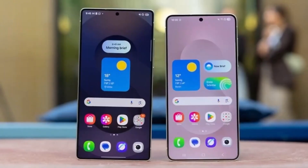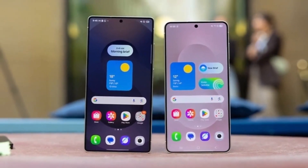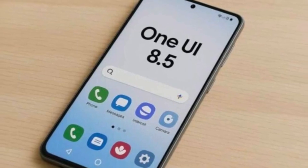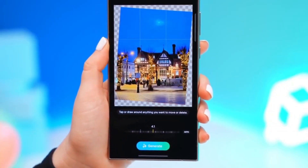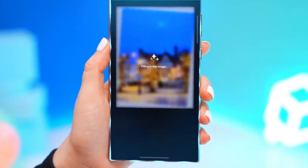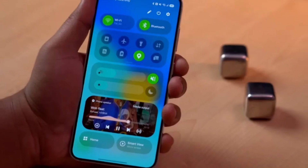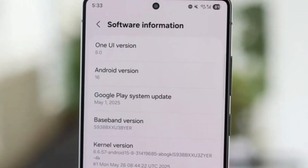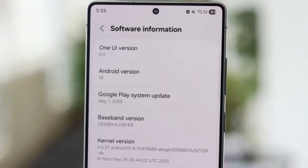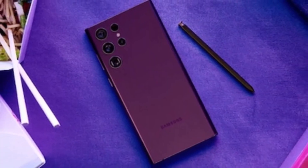We now have leaked rollout dates, and they're sooner than most people expected. According to Samsung's internal schedule, Galaxy S25, S25 Plus, and S25 Ultra are first in line on September 18th — just a few days from now. A week later, the S25 Edge and the entire S24 lineup join in. S23 users, your wait ends on October 2nd, while older flagships like the S22 Ultra follow by October 6th. Foldable users will see Z Fold 6 and Flip 6 updates starting October 7th, and even the Tab S10 series gets it fast on October 1st.